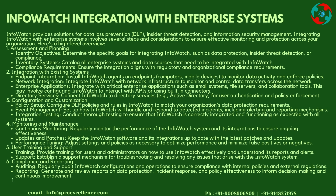Step 2: Integration with Existing Systems — Endpoint Integration: Install InfoWatch agents on endpoints and mobile devices to monitor data activity and enforce policies. Network Integration: Integrate InfoWatch with network infrastructure to monitor and control data transfers. Enterprise Applications: Integrate with critical enterprise applications such as email systems, file servers, and collaboration tools, configuring InfoWatch to interact with APIs or using built-in connectors.